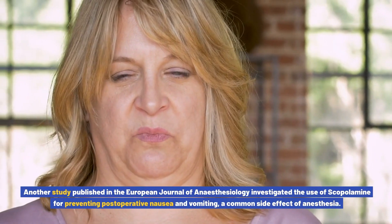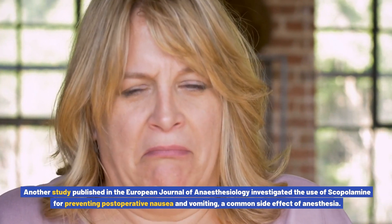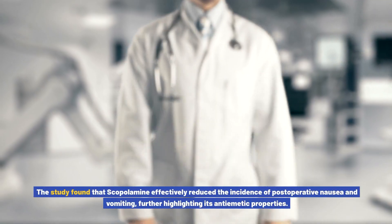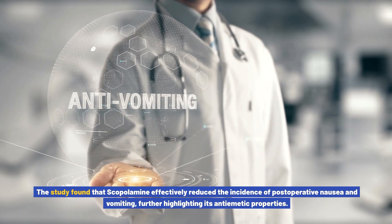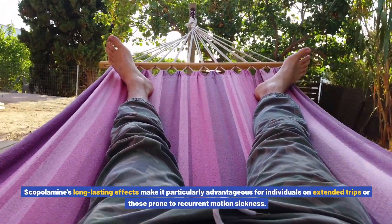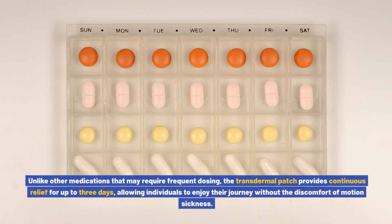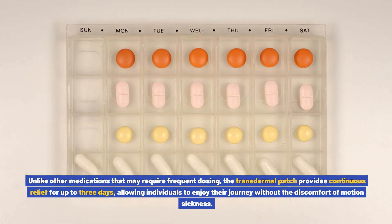Another study published in the European Journal of Anesthesiology investigated the use of scopolamine for preventing postoperative nausea and vomiting, a common side effect of anesthesia. The study found that scopolamine effectively reduced the incidence of postoperative nausea and vomiting, further highlighting its anti-emetic properties. Scopolamine's long-lasting effects make it particularly advantageous for individuals on extended trips, as the transdermal patch provides continuous relief for up to three days.